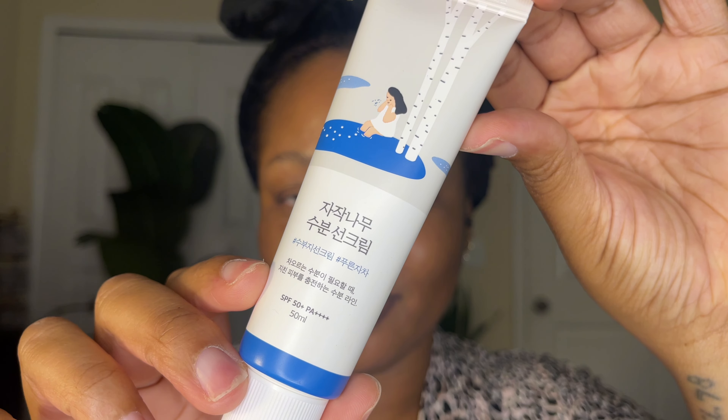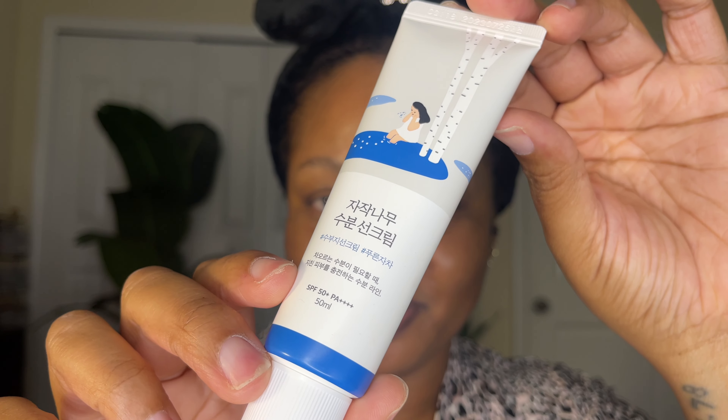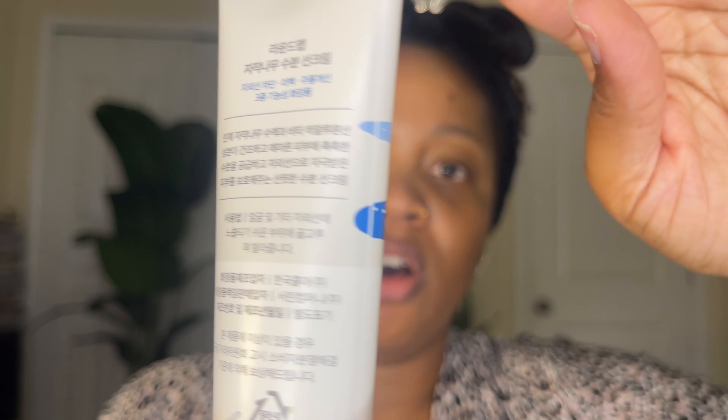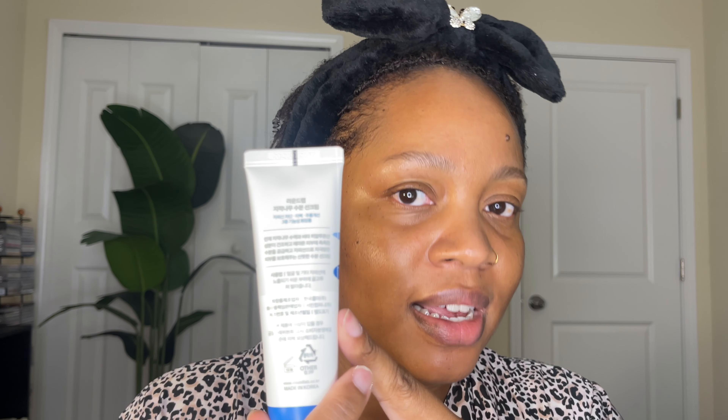The next sunscreen is the Round Lab Birch Moisturizing Sunscreen SPF 50 Plus PA++++, which we know is additional sun protection. This is the real deal. I purchased this from the TikTok shop directly from Round Lab. It does have Korean writing all over the packaging. You can go right to Google, take a picture of the packaging, click on Google Translate, and it'll translate it to your language — great if you need to check ingredients. Google is going to be your best friend for translating the packaging.